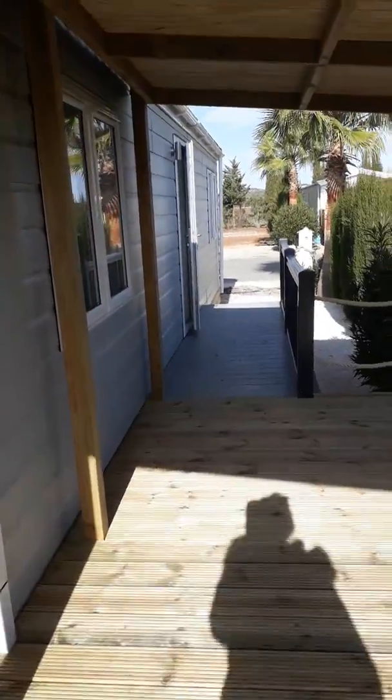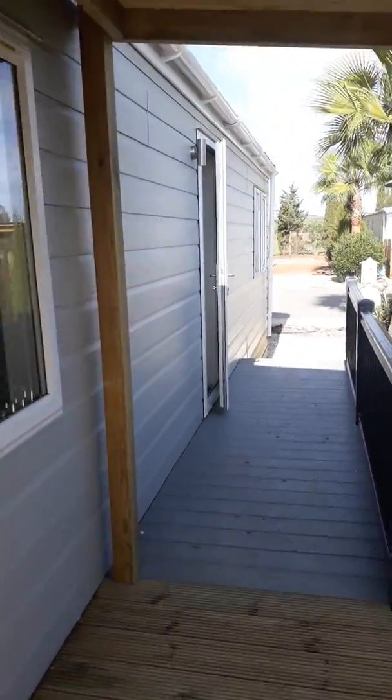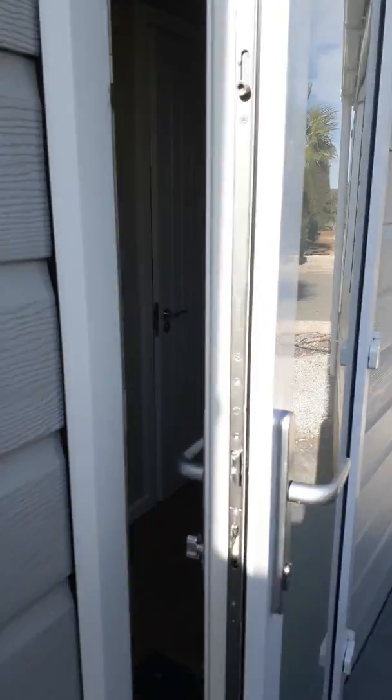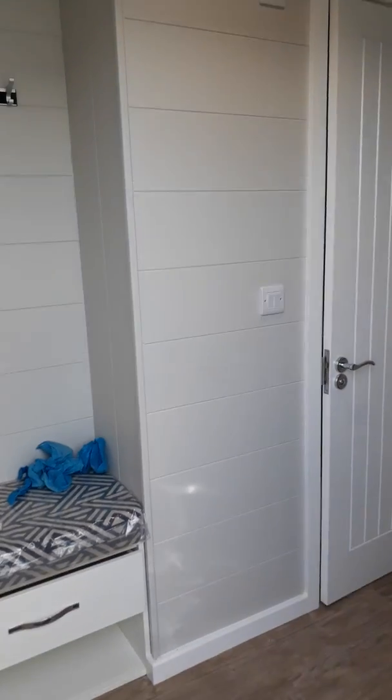So we'll go into the home. You can't get a grasp of the magnitude of this house — it truly is huge at 42 foot by 14.